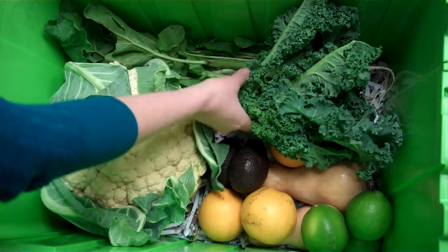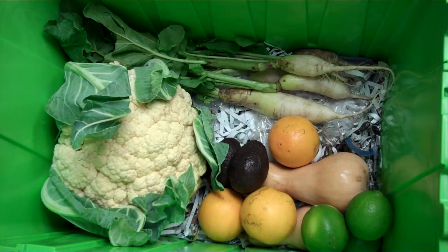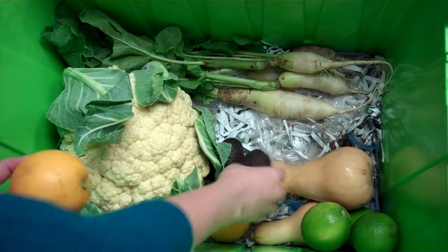We have some kale coming from Gunderman Acres. We've got some citrus coming from GNS Groves — oranges in the box this week as well as limes. Also from GNS are some avocados.